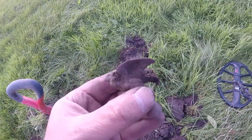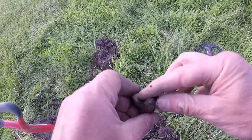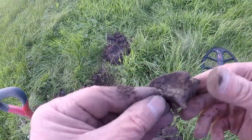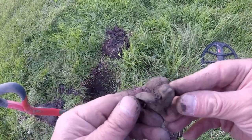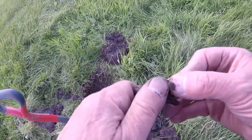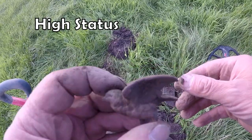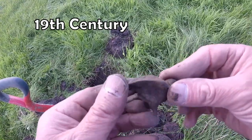Well, out of that hole we have like a robin in flight. Look at that. Or a pigeon in flight probably. Pigeon in flight — I don't know where that came from. Top of a key? Not sure really. That's interesting. I think it was gilded at one time.